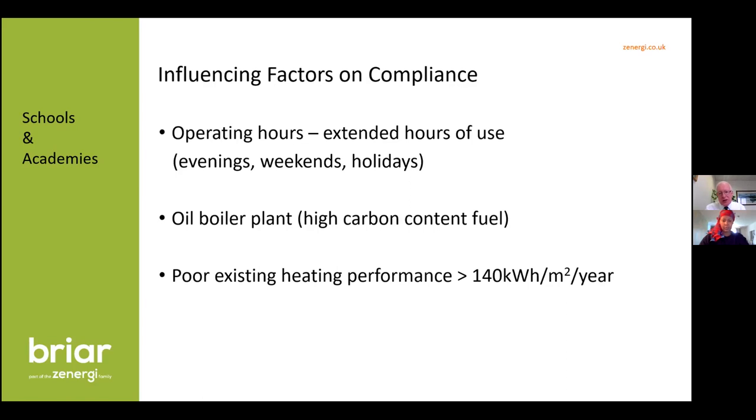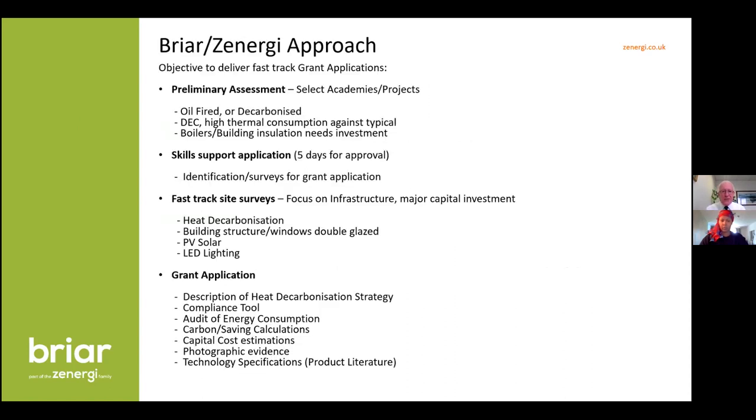It's also worth looking at your Display Energy Certificates — that's our first point to look at. If you've got poor heating performance, this reflects your heating and building structure and tells us there's an opportunity here. Some schools we're putting grants in for are seeing heating performances of nearly 300 kilowatt hours per metre squared, and we will be able to get all the measures through for those.